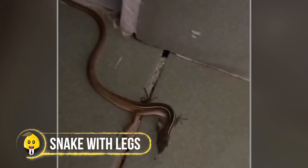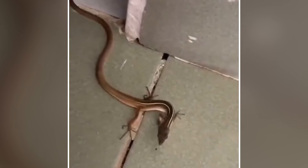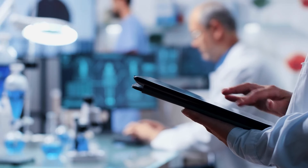A video of a strange long creature with two legs went viral online. At first glance it looked like a snake, but with legs. The creature was seen in a doorway, leaving everyone puzzled. Looking closer at its mouth, some people said it might be a skink, a type of lizard. But its unusual appearance made others wonder if science experiments are creating new, mixed-up animals.